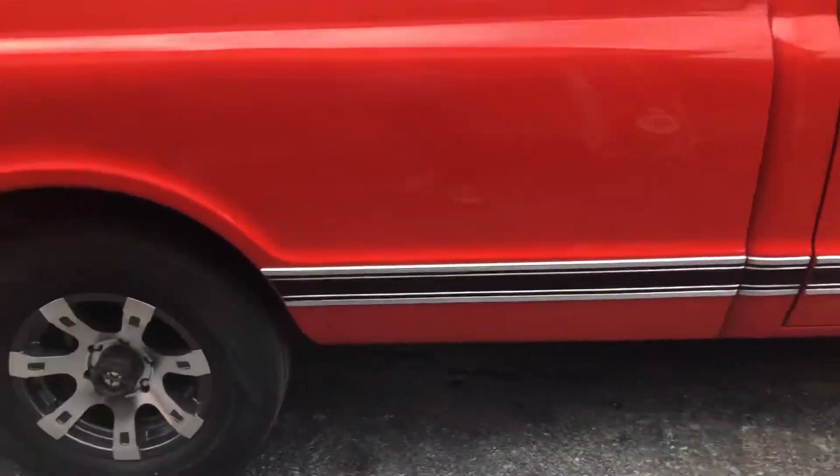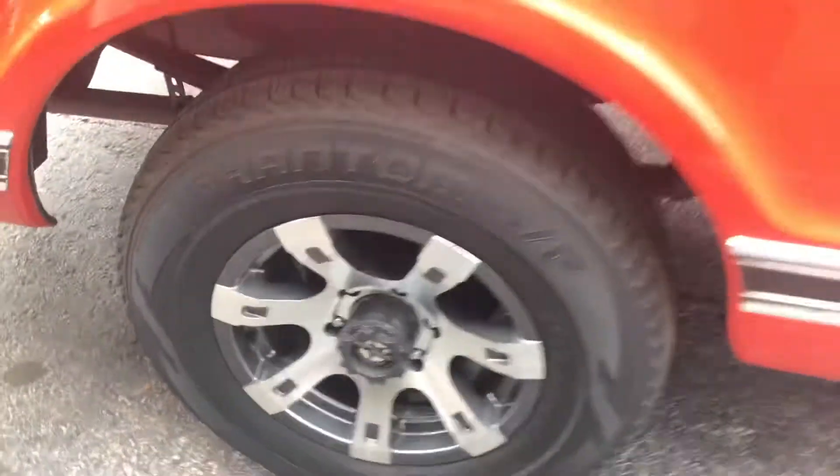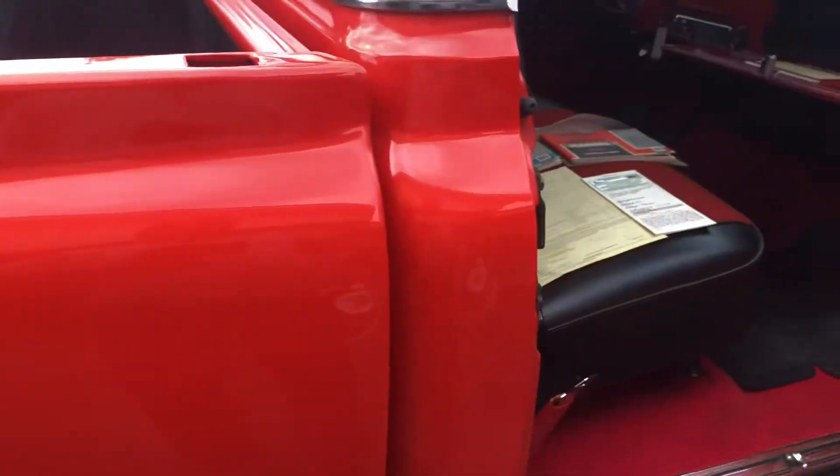It's got some 16-inch new Outlaw wheels, brand new tires, all the trim, all the paint's nice — no rust ever. Beautiful custom driving.